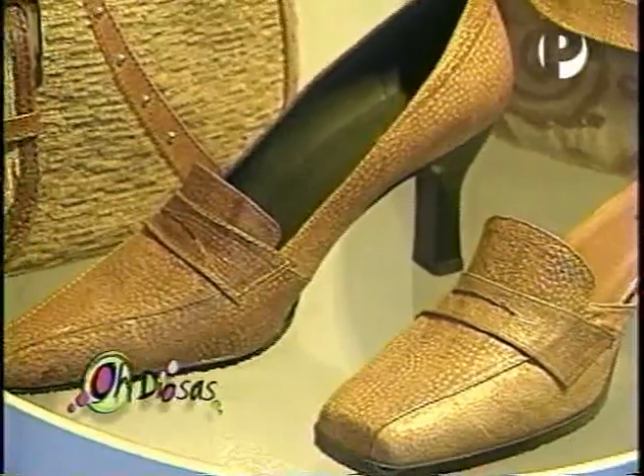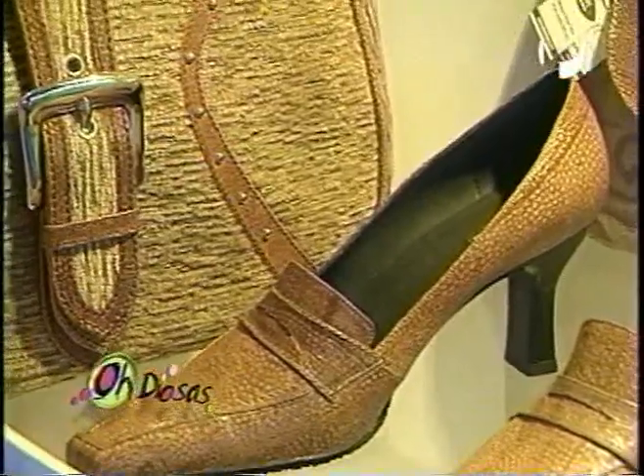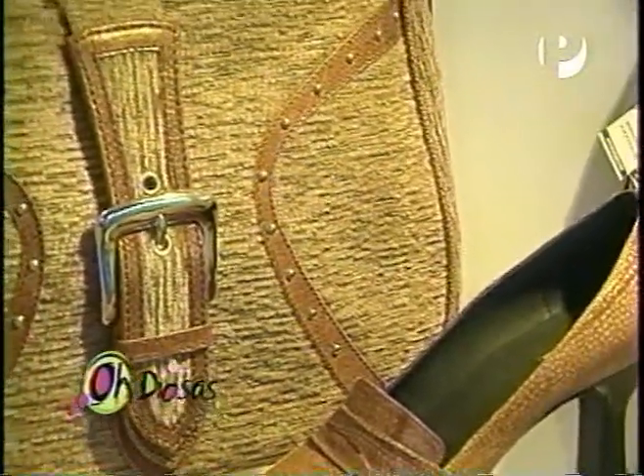Aparte, quiero aclararles que no huele a pescado este cuero, porque me imagino que mucha gente te debe preguntar si tiene algún tipo de olor a pescado, pero en verdad no se siente ningún problema. Es el proceso, son los químicos que se usan en el curtido los que van a dar ese olor característico que uno conoce como olor a cuero.